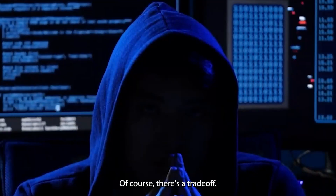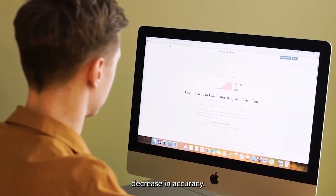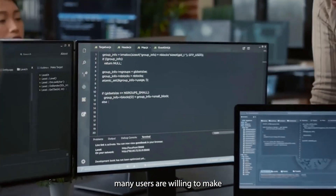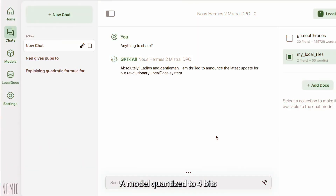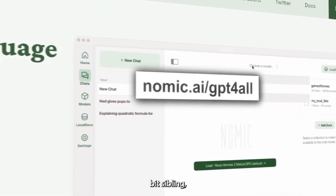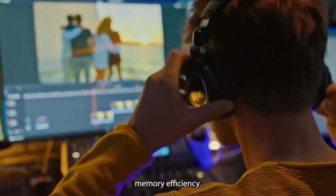Of course, there's a trade-off. Sometimes quantization can lead to a slight decrease in accuracy. But that's a sacrifice many users are willing to make when they want to run these models on less powerful hardware. A model quantized to 4 bits might be a tiny bit less accurate than its 16-bit sibling, but it's going to run circles around it in terms of speed and memory efficiency.